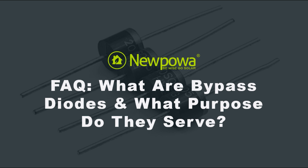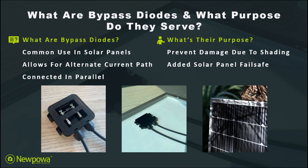Hello, everybody. In this video, let's answer one of our frequently asked questions — what are bypass diodes and what purpose do they serve? Bypass diodes are commonly used in solar panels as a means to safeguard the panel from what are known as hotspots.